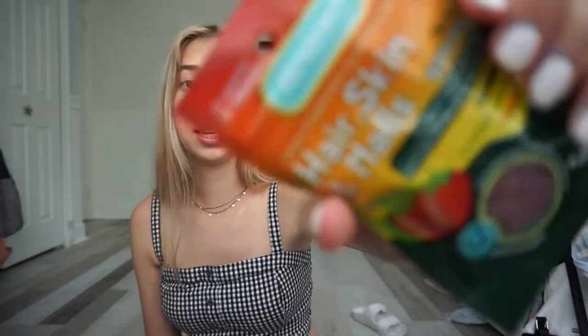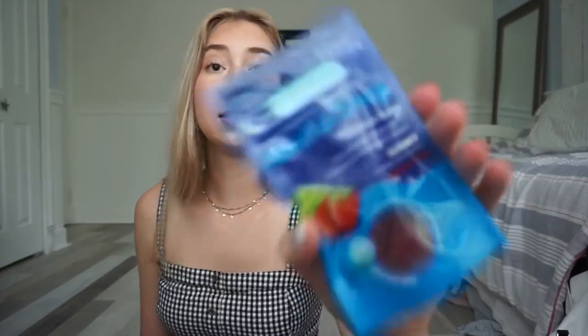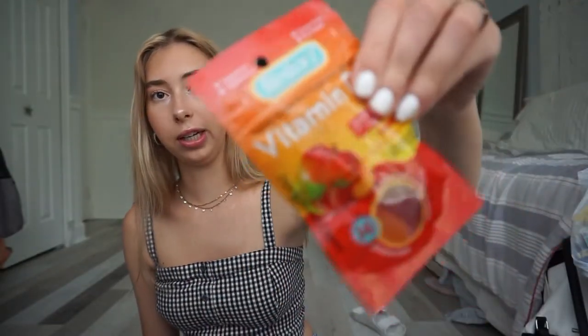I got this blueberry honey tea. These hair, skin, and nails vitamins — they're really good, they're just gummies. I don't know if they work, but they taste good. I got these sleep gummies — they actually work, they have melatonin in them. I also got this really tiny stapler.